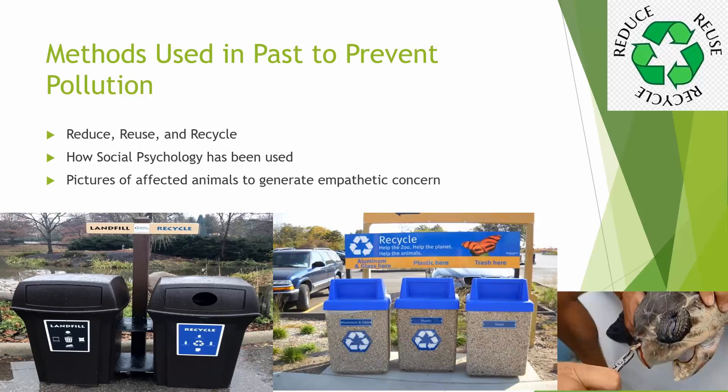Methods used in the past to prevent pollution: reduce, reuse, recycle. Reduce means reduce the amount you use and throw away. Reuse means reuse things if you can before you throw them away. And recycle means to recycle items that can be recycled instead of throwing them away.